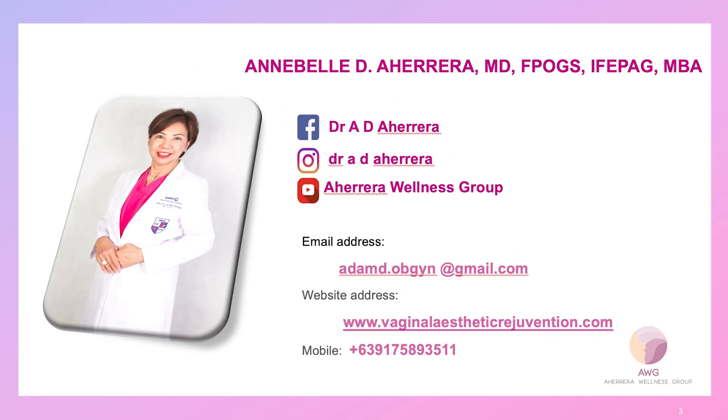I'll see you in my next VChat series, 'The Secrets to V Happy.' To know how to take better care of your Vs and V Happy, follow me on Facebook and Instagram at Dr. A.D. Aherera. I'll see you soon.